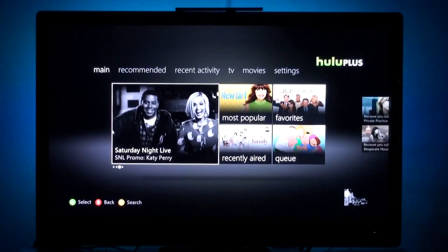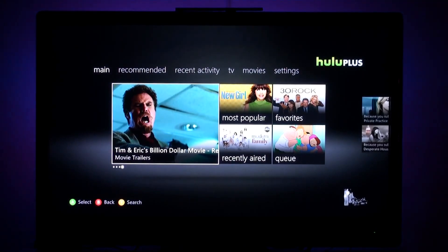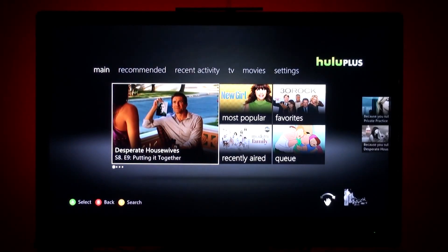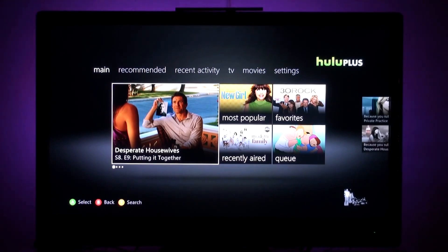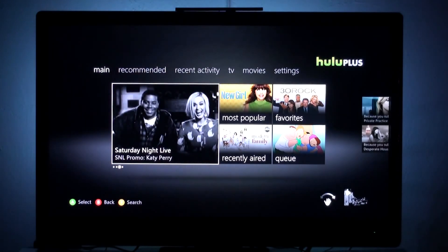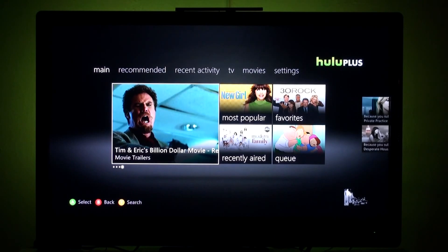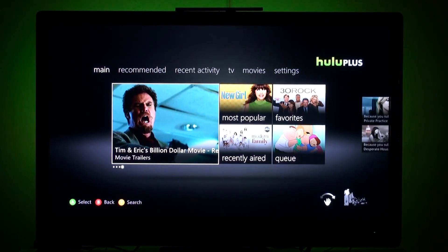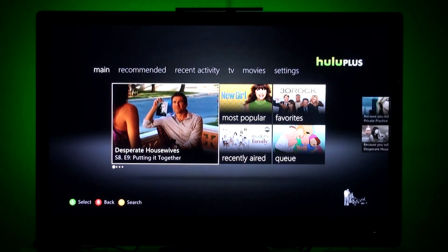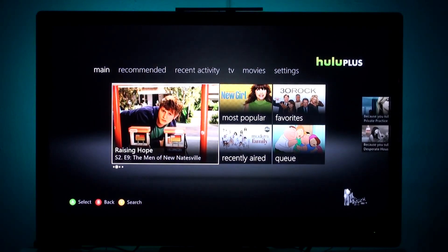This is the main screen for the Hulu Plus dashboard. It's a lot smoother and a lot more sleek than the Netflix one. The Netflix one is kind of clunky to me and it just looks a little messy. This is how the Netflix one should have been — they organized everything in a much more simpler way. Before there used to be all these categories and cues and favorites and recommendations. Right now we have main, recommended, recent activity, TV, movies, and settings.